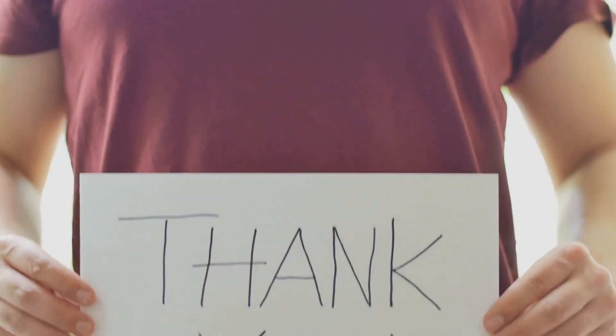If you enjoyed it please share it with your friends and family. Thanks for watching.